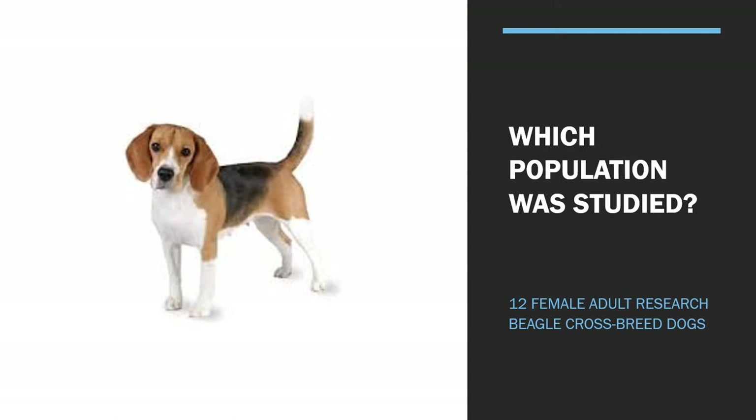Perhaps it would have been more relevant to look at patients with ulcerative keratitis or bacterial conjunctivitis, but it would have been harder to standardise things and use positive and negative controls, because bacterial populations may differ week to week. So I think using healthy dogs was a good choice.